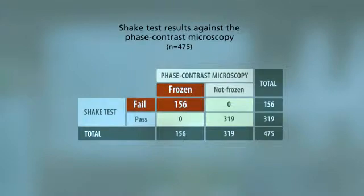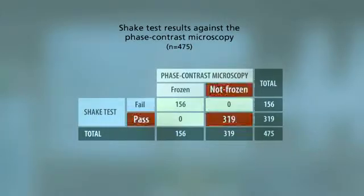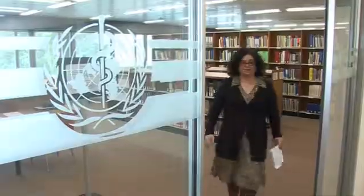Out of 480 vials initially tested, 5 were broken, leaving 475 vials. Of the 156 frozen vials, all 156 correctly failed the shake test. Of the 319 vials that were not frozen, the shake test correctly passed all of them. This is an ideal result — 100% sensitivity, 100% specificity, and 100% positive predictive value — meaning the test correctly identifies frozen vials and does not mistakenly classify non-frozen vials as frozen.